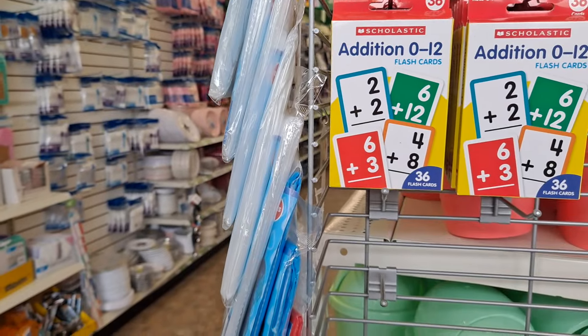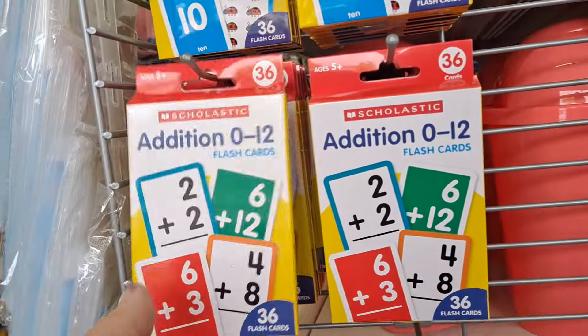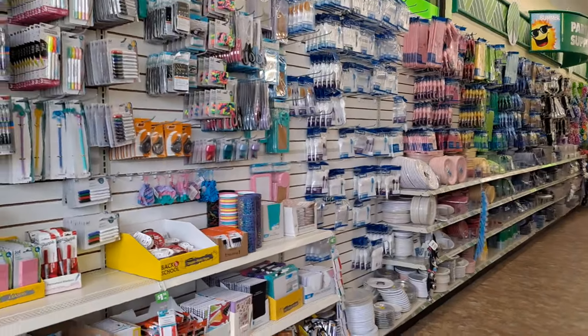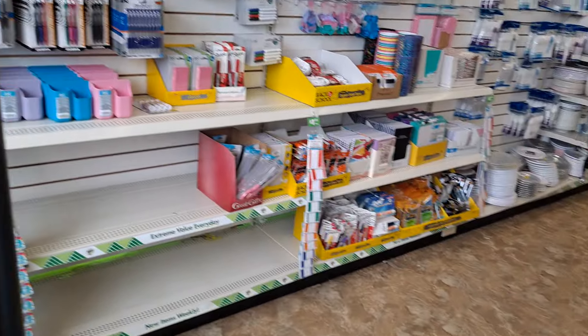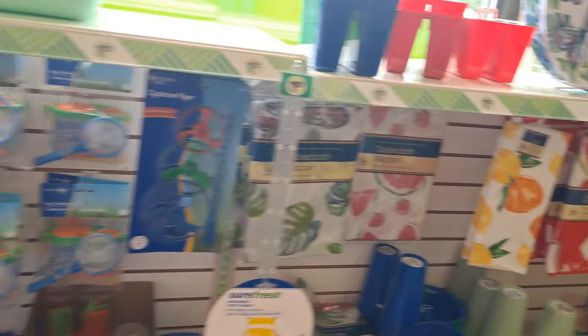Don't forget these — multiplication, addition. I'm going to get some of these. I have a princess in school, even though it's hard for me to imagine. All the summer fun activities are over here on the wall against the window.